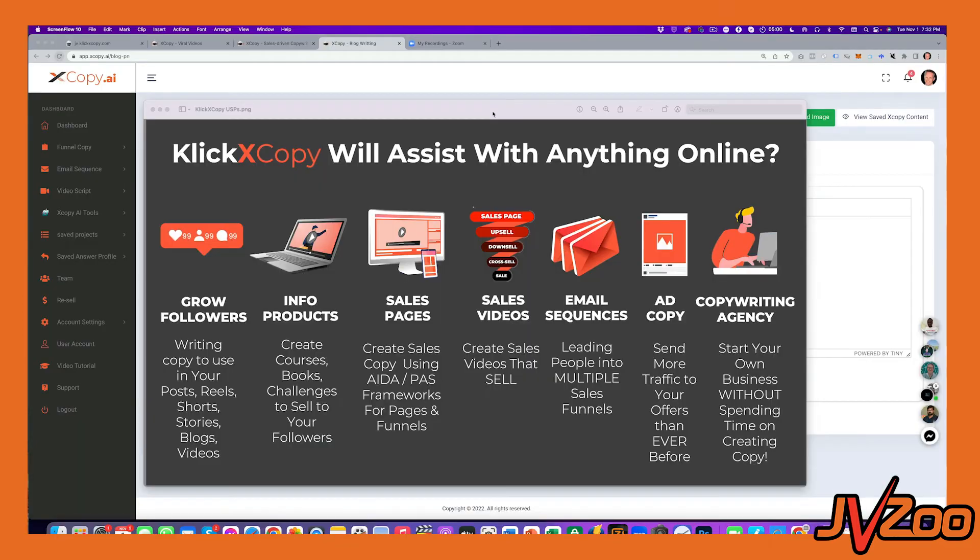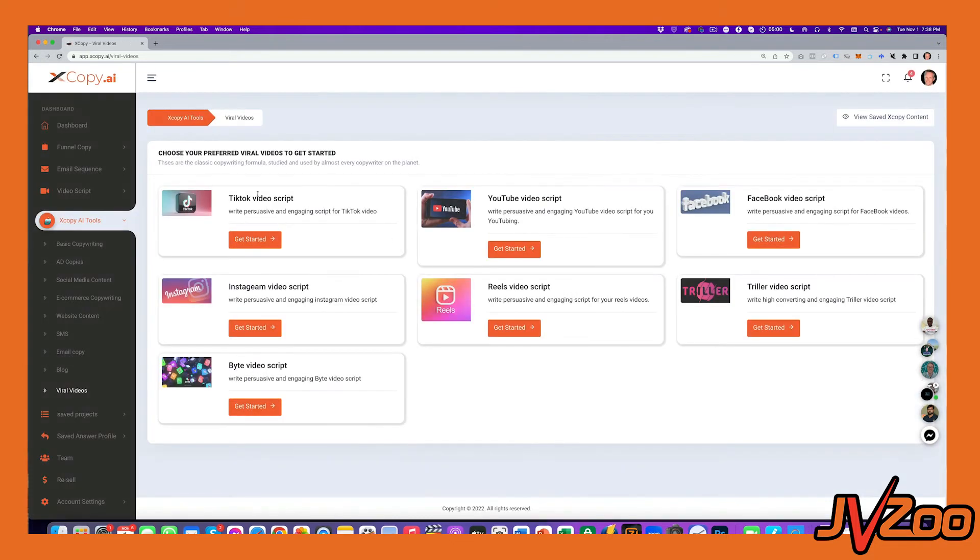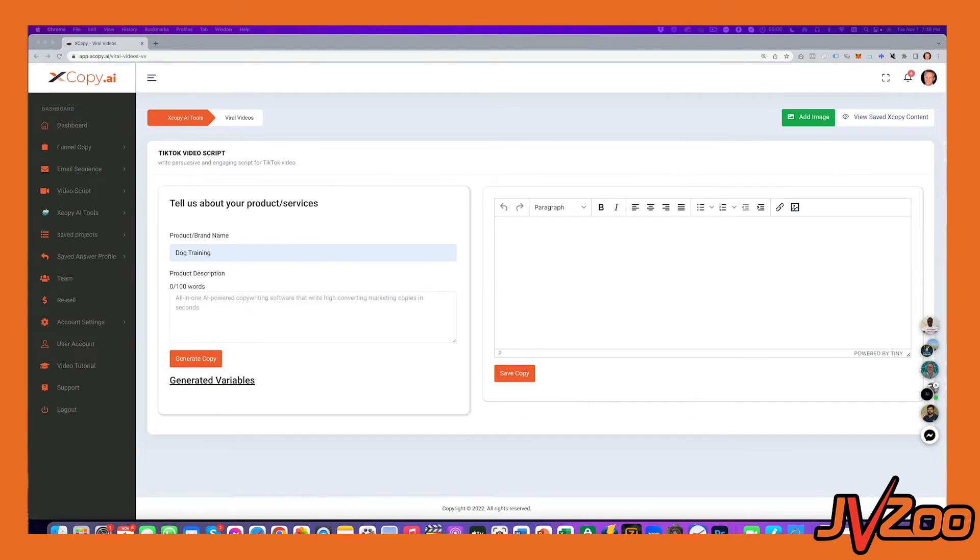Inside this software, you'll see that there are tons of different options. Whether you need to create a blog post, email copy, website copy, something for an e-commerce site, products you're selling on Amazon, or maybe you're drop shipping — this software is going to help you write all of the perfect content that you need.